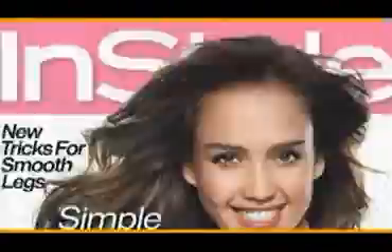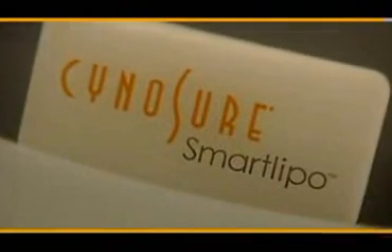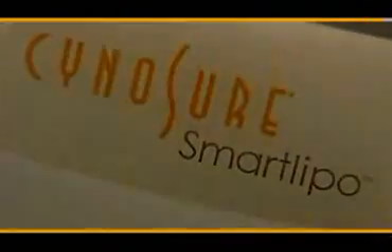The new SmartLipo laser body sculpting does what no fitness routine in the world can — it permanently reduces fat. When you destroy fat cells, they're gone for good. SmartLipo in the doctor's office one day, turning heads the next. For more information on how SmartLipo can transform your body, schedule a consultation with your doctor today.